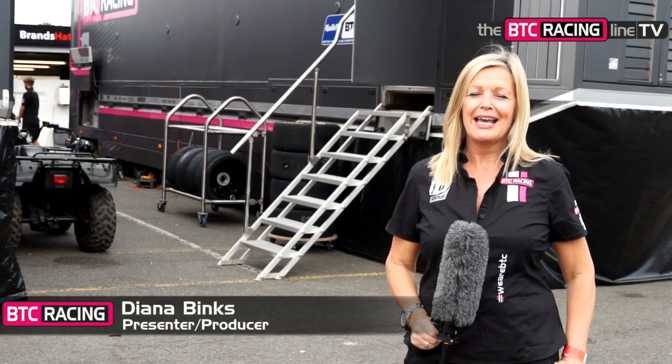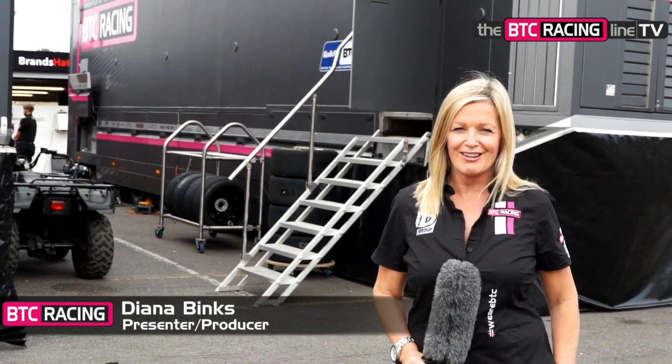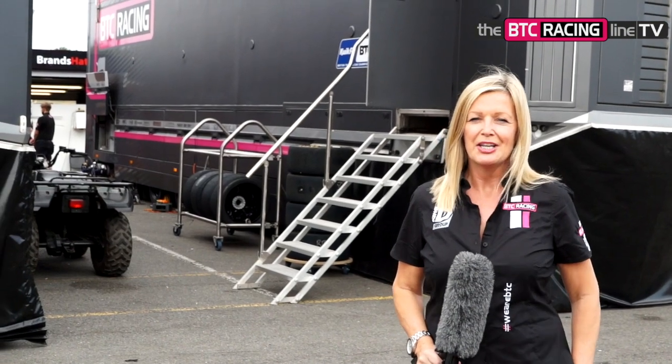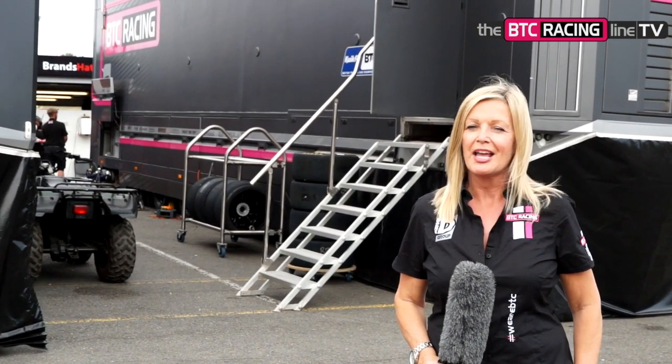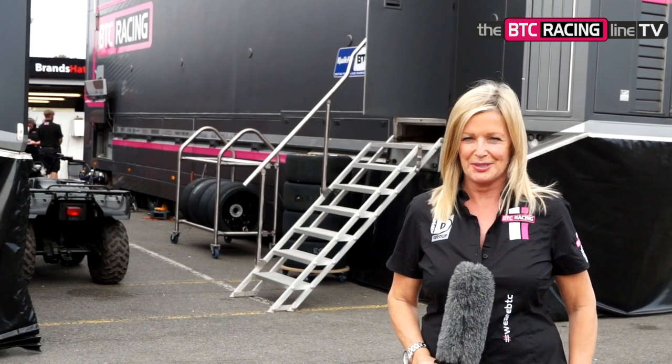Welcome to Brands Hatch for the second weekend of the QuickFit British Touring Car Championship. Last time out, the BTC Racing team achieved podiums and points and they'll be looking to do it all again this weekend.